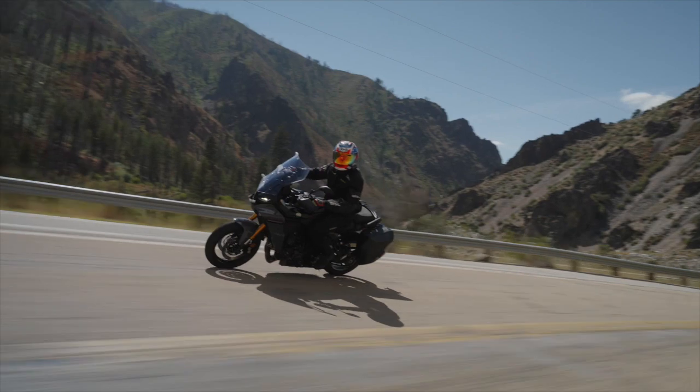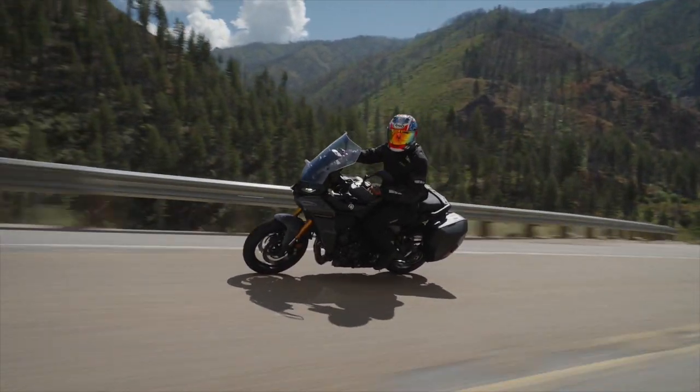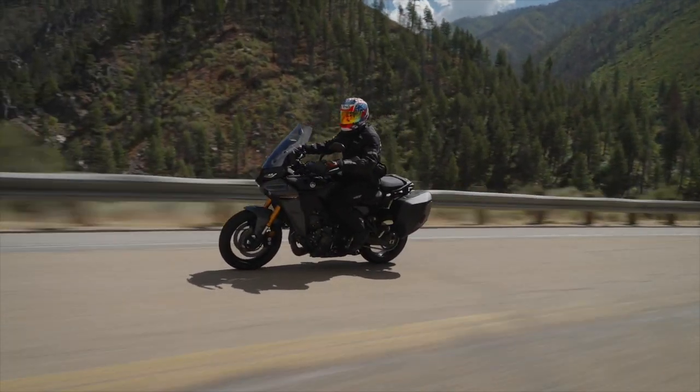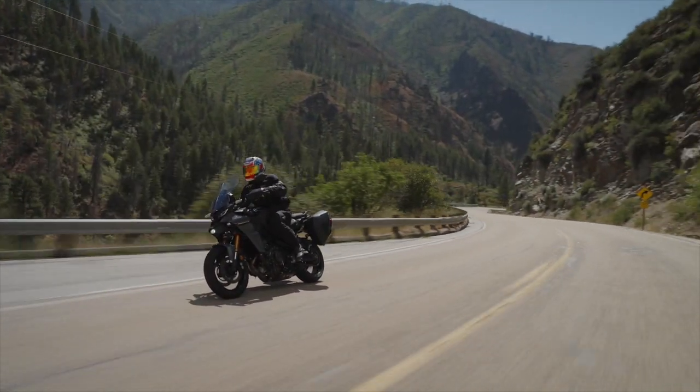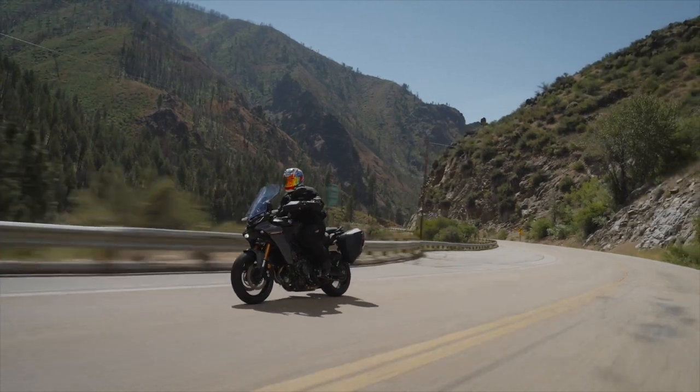Updates for this year: the old double-screen display has been replaced with a single 7-inch display. The old scroll wheel is gone, replaced by a joystick, and that makes navigating the bike's ride modes and other technology pretty intuitive.